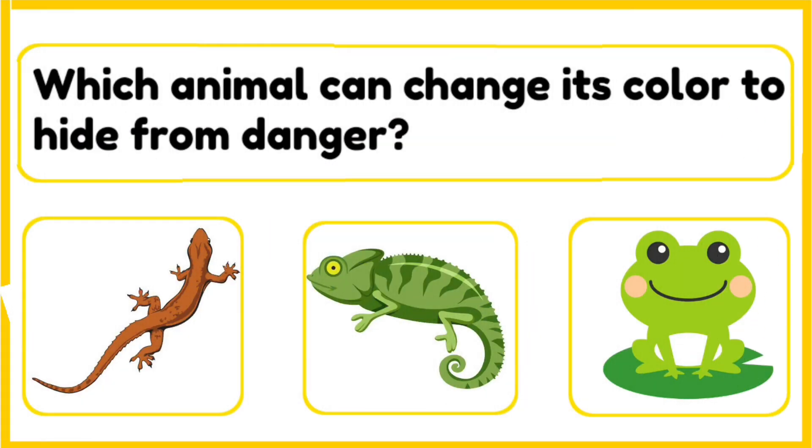Which animal can change its color to hide from danger — lizard, chameleon, or a frog? The correct answer is chameleon. A chameleon can change its color to match its surroundings. This helps it hide from predators and also show its mood.